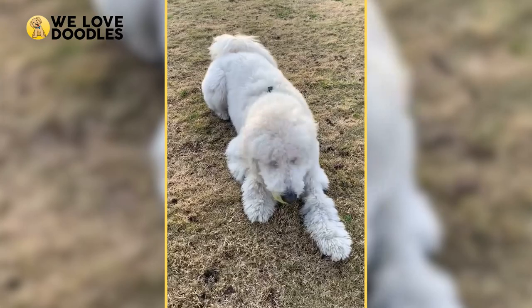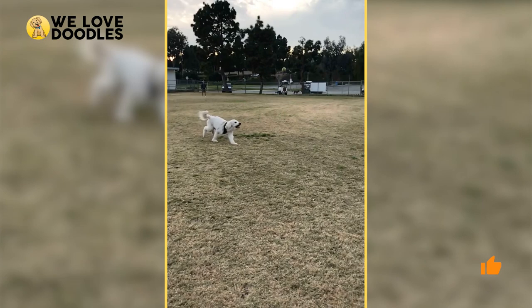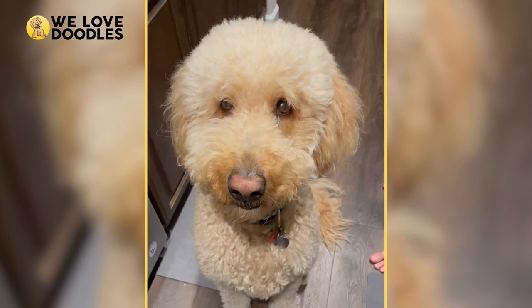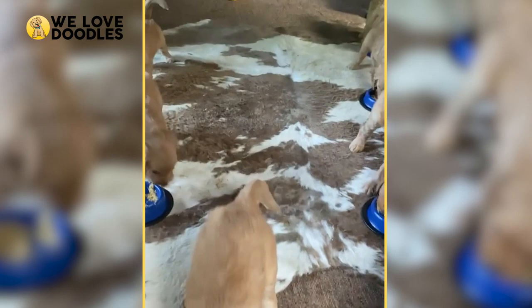Cream Golden Doodle. Next up is the cream golden doodle, which is a very light colored doodle that's sometimes even mistaken for a labradoodle since it's so light. What makes the cream doodle so interesting is how much their physical appearances can vary. The golden doodle can have a light brown nose, a lighter shade of eye color, and even lighter toenails. This color has the largest variety of physical changes, and so it's very unlikely you spot a cream golden doodle that looks the same as yours.